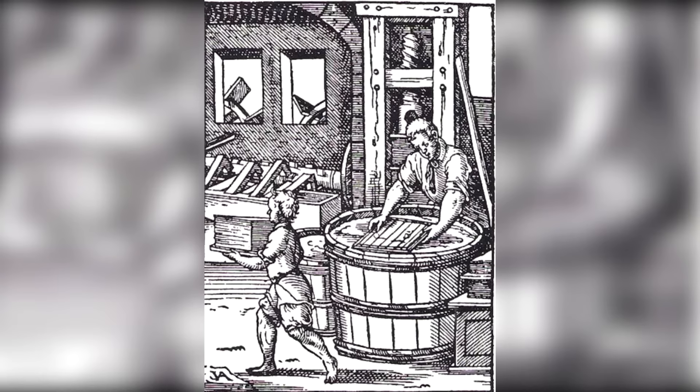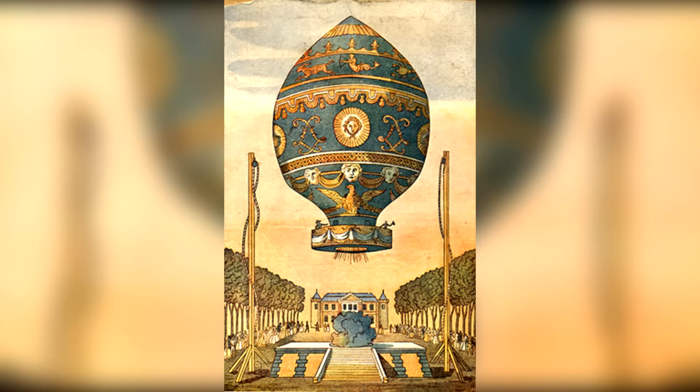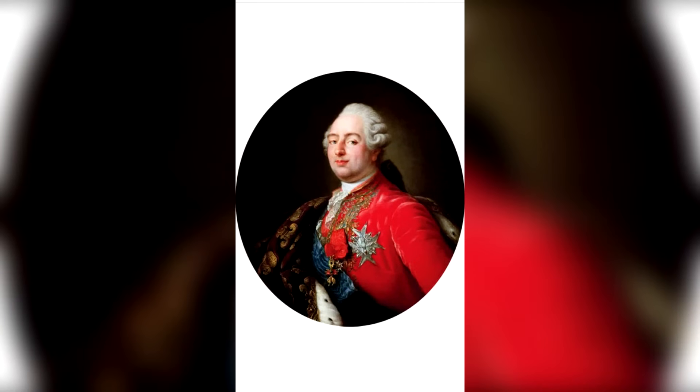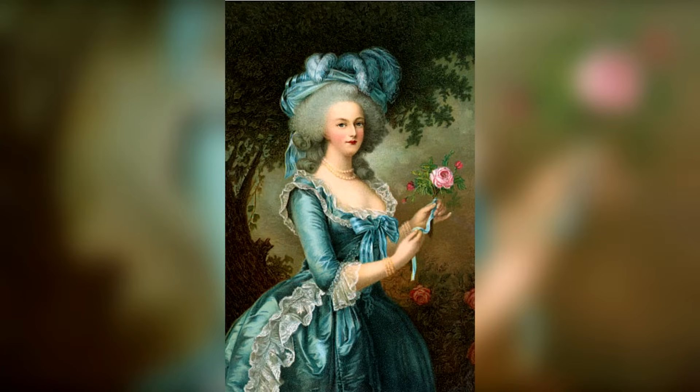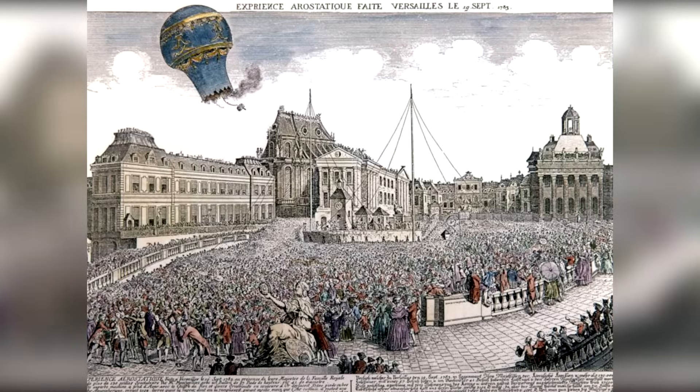They had also noticed women's skirts billowing in the heat of a charcoal stove. The first hot air balloon flew with animal passengers — a sheep, a duck, and a rooster. It lifted off on September 19, 1783, witnessed by French King Louis XVI, Queen Marie Antoinette, and a crowd of 130,000. The balloon flew about 2 miles or 3.2 kilometers before landing safely with the animal passengers unharmed.